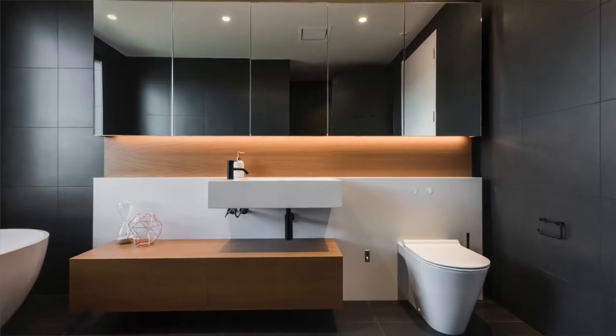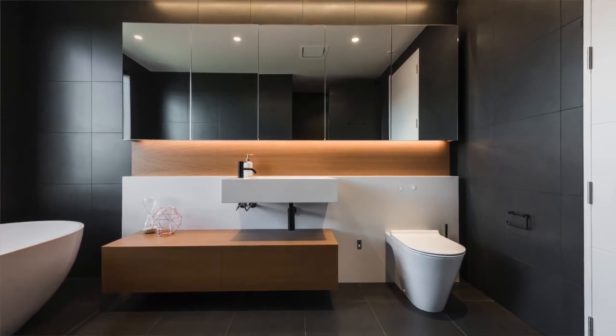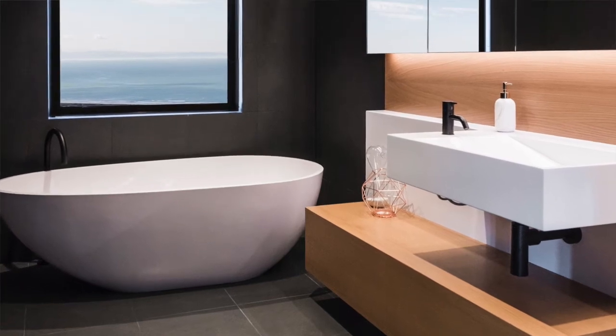Where I'm seeing bathrooms go is a little more monolithic and clean. A lot of clients don't like grout lines on tiles, so the bigger format you can go the better. But also just quite a monolithic, soft space that feels like another room rather than a utility space. That's where I see the direction going with bathrooms, which is quite exciting.